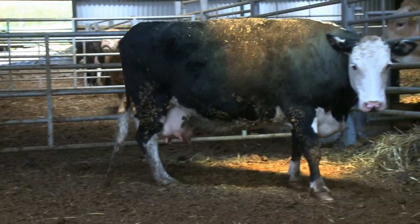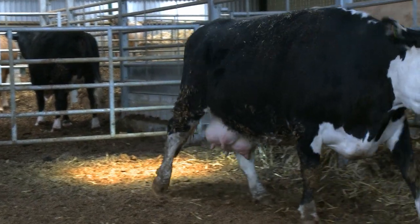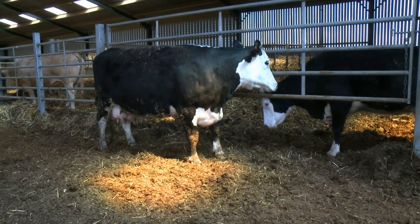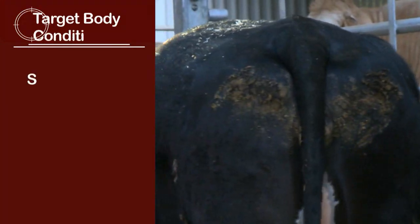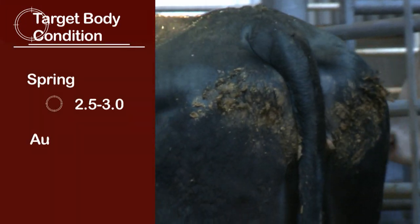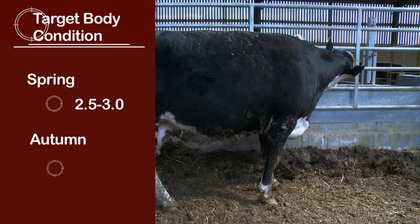There are various targets for spring calving cows and slightly different targets for autumn calving cows. The main thing to think about is body condition score at calving because that tends to roll forward and affect body condition score for the rest of the season. For spring calving herds, we're looking at a target body condition score of around two and a half. For autumn calving herds, they're inside so they tend to be slightly fatter and a body condition score of three is acceptable.